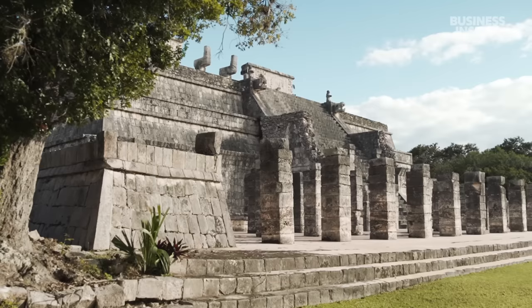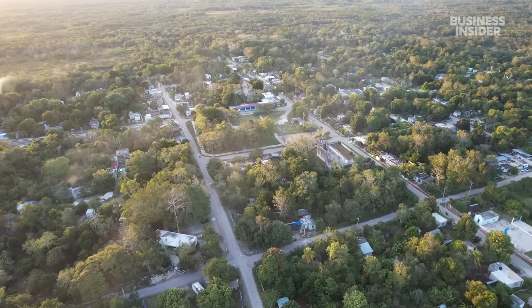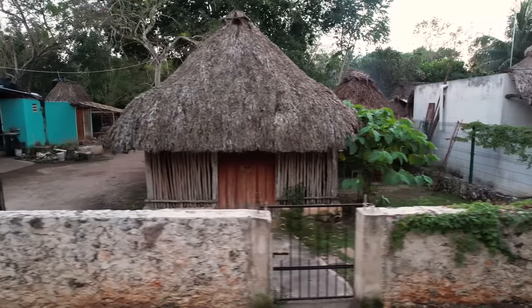Today, the cities are in ruins. But over one million Maya people still live in the Yucatan, often in small towns near the historic sites.